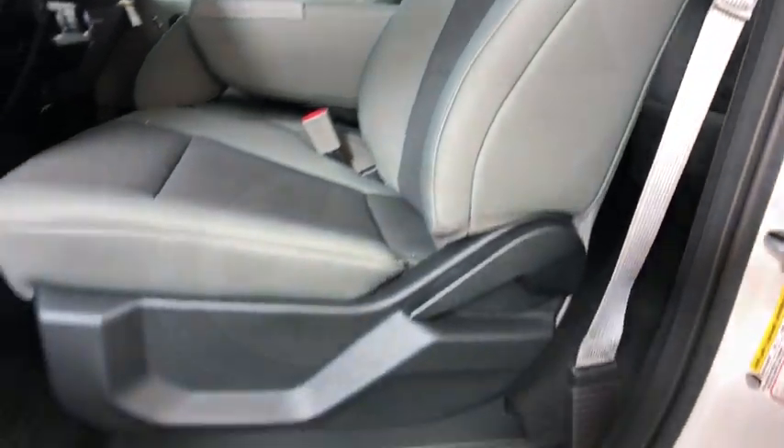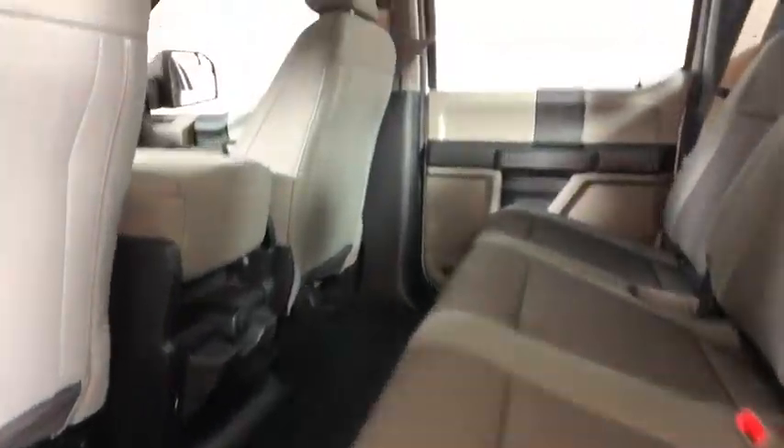Brake assist, tachometer, tilt steering wheel, towing package, passenger vanity mirror, four-piece floor mat set, low tire pressure warning, front wheel independent suspension.